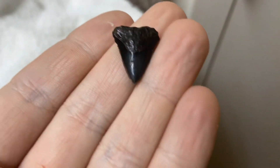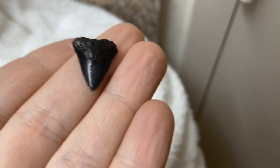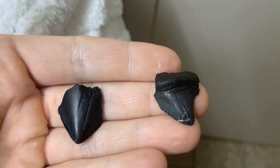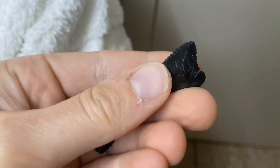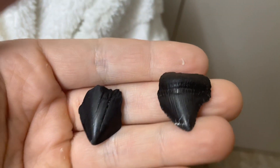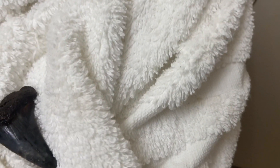Really cool. And the cutest — baby Meg tooth! That is a very small Meg. Still cool. Here are some larger Megs. I'm a little bit unsure about this one because it's very serrated — I don't know if that's Meg. But definitely Meg on the others.